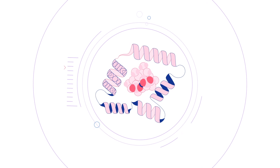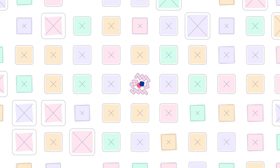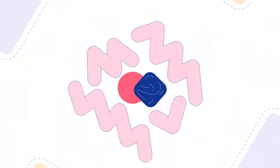Each protein has an intricate 3D shape that defines what it does and how it works. We know of over 200 million proteins and counting, but we only know the exact 3D shapes of a fraction of these. Unravel a protein, and you'll see it's like a string of beads made up of 20 different types of amino acids. Interactions between these amino acids make the protein fold, as it finds its shape out of almost limitless possibilities.